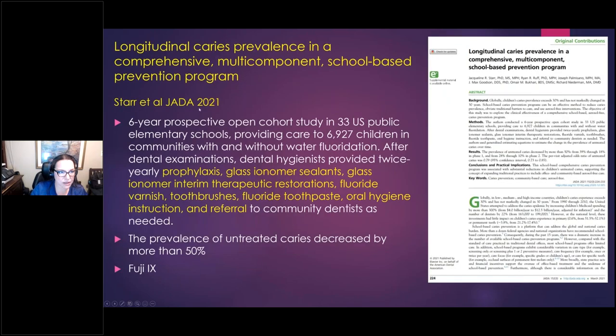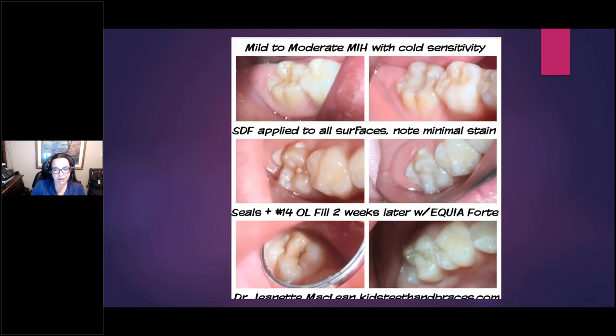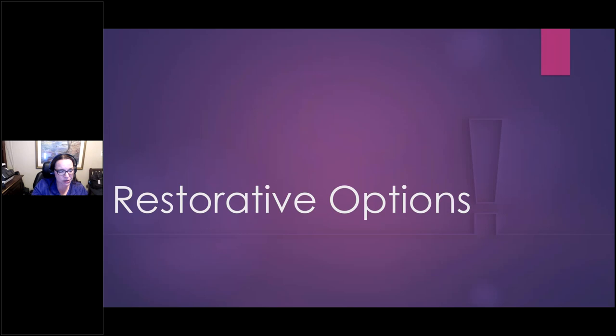A beautiful study that came out recently in the ADA Journal — a six-year look at school-based prevention programs — found that glass ionomer sealants using Fuji 9 helped reduce caries incidence by 50 percent. Make sure patients eat soft foods afterwards because glass takes time to mature and harden. Here's a mild MIH case with cold sensitivity: they only needed one treatment with SDF and then at a subsequent appointment I covered the area with Equia Forte glass ionomer. It can mask the stain quite nicely, especially if done at least two weeks later when there are no longer free silver ions, so it won't stain. Then another super-sensitive case: previously we had tried resin sealants and couldn't blast those teeth dry — patients jump out of the chair. SDF desensitized them and then we did glass ionomer sealants.